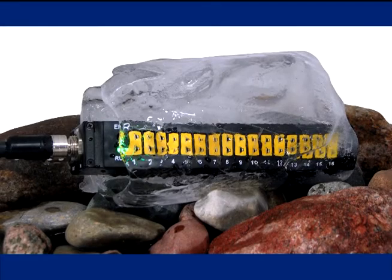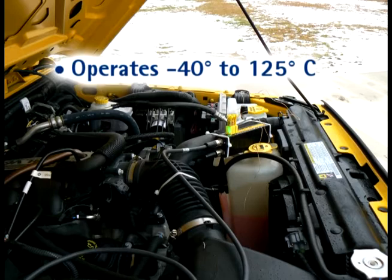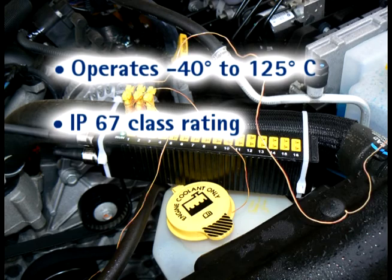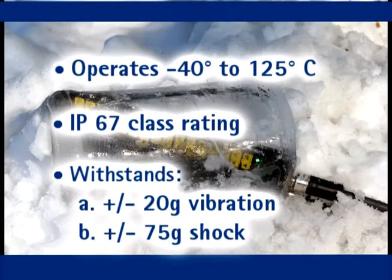CDAC is engineered to operate in virtually any environment, with an automotive grade temperature specification of minus 40 to 125 degrees C and an IP67 protection class rating. It is able to withstand plus or minus 20G vibrations and plus or minus 75G shock.